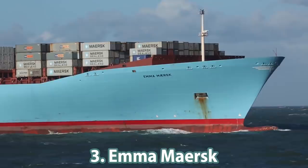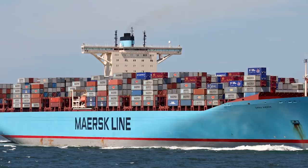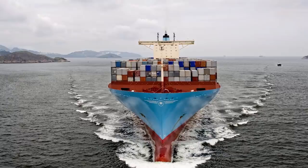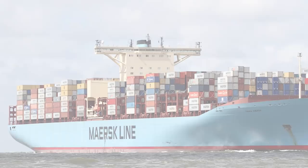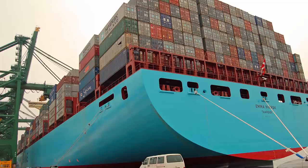Number 3: Emma Maersk, a vessel from the Maersk E-Series, put into operation in 2006. At that time, it was the largest container ship among all such vessels. It is 397.71 meters long and 56.4 meters wide with a deadweight of 158,200 tons. The ship can transport cargo weighing 14,770 TEU. It has a 14-cylinder inline engine with 80,080 kilowatts of power at 102 RPM, which allows a working speed of 25.2 knots.